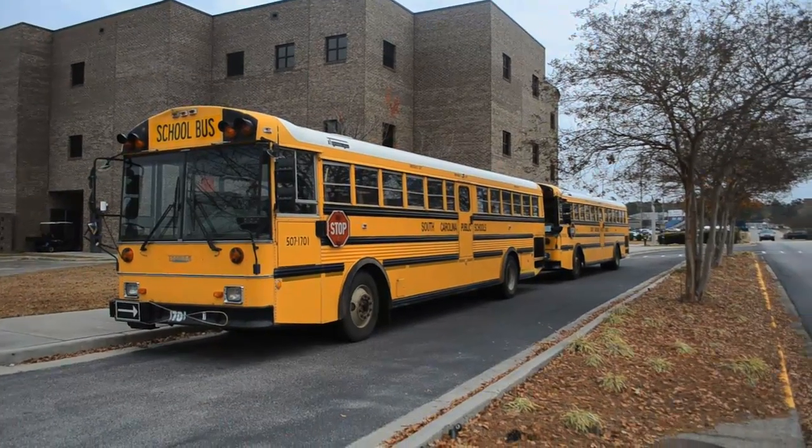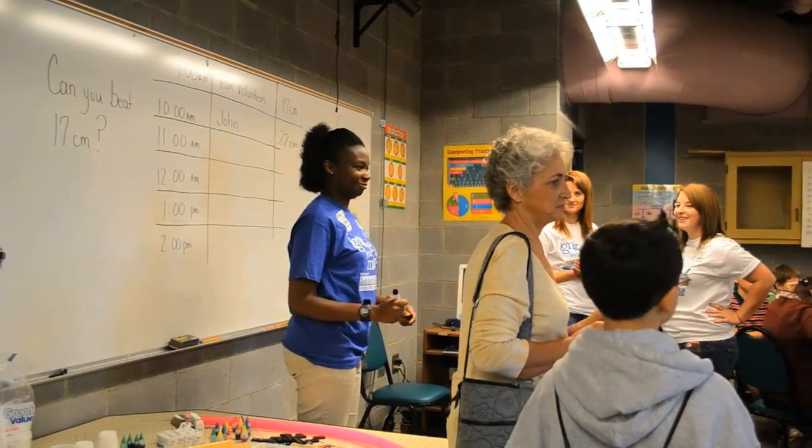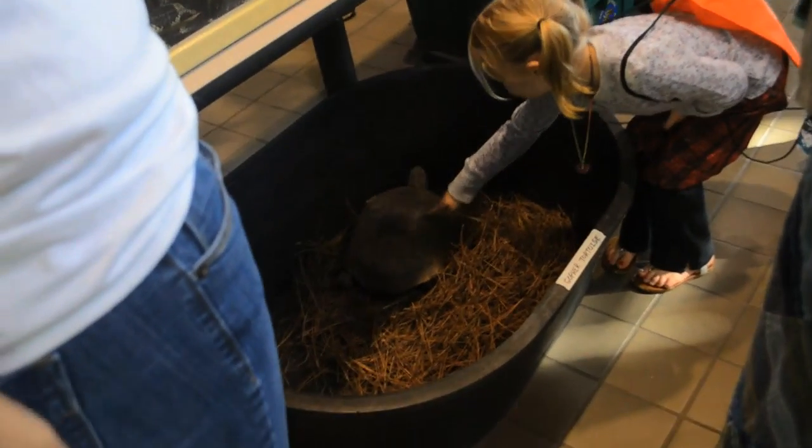We do that through programs for students where they come on field trips here. We do that through programs for teachers, because our interest is also to help teachers become better at teaching in STEM, and then, by doing so, having a better impact on the students who are going to be our future STEM leaders.